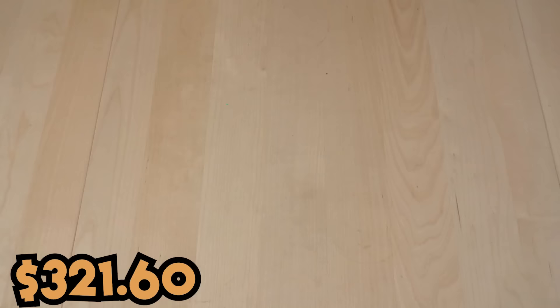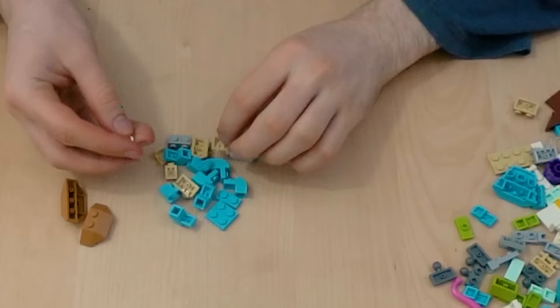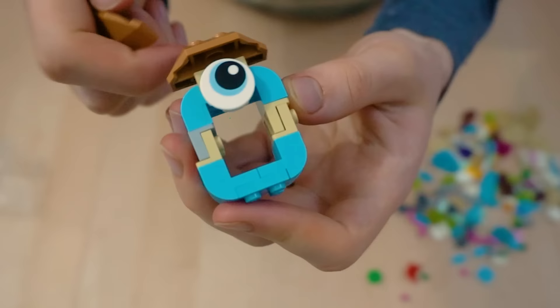O stands for ocean, so I got this set containing a dolphin and a turtle. The turtle looks a lot like the one from Finding Nemo. Looks like LEGO has a copyright lawsuit incoming. I used the dolphin parts to build O, and I used the turtle to build a hat for him to wear. I like hats.